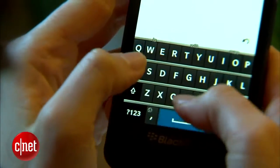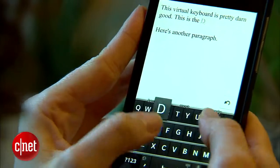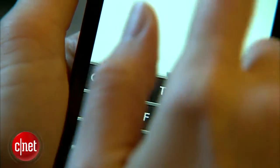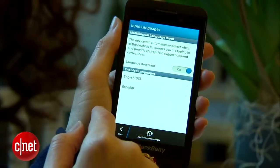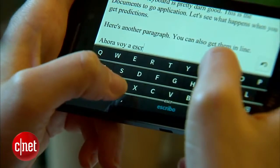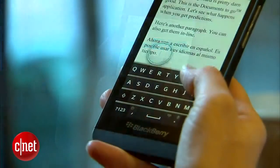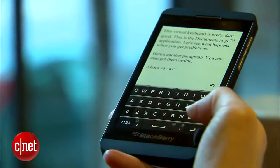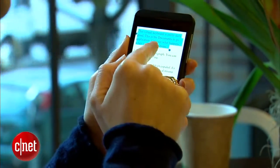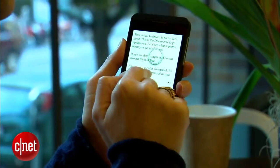RIM spent a lot of time on the virtual keyboard and it shows. BlackBerry 10 has strong word prediction built into most apps, and you can customize where you want those words to appear — either at the top or scattered throughout the keyboard. You can also select up to three languages for the keyboard to remember at one time. RIM also put a lot of thought into how people copy and paste text, add extra characters, and delete a few words at a time. Despite that effort, certain things like highlighting a paragraph are either over-complicated or not quite as intuitive as I'd like.